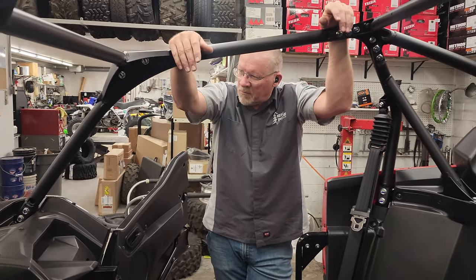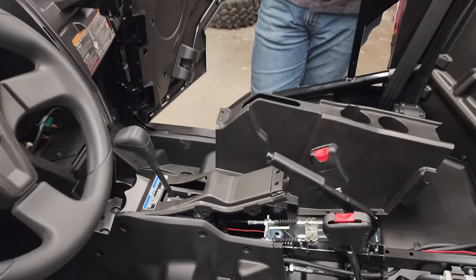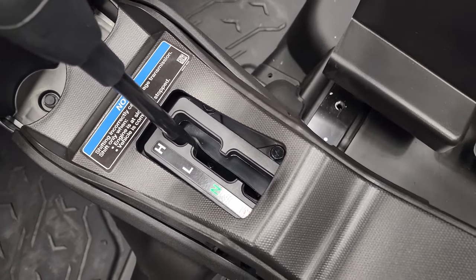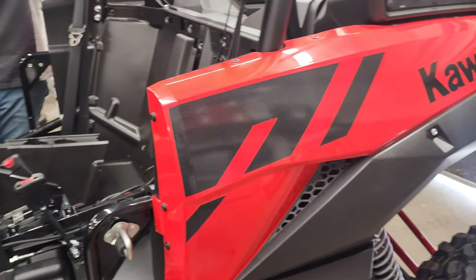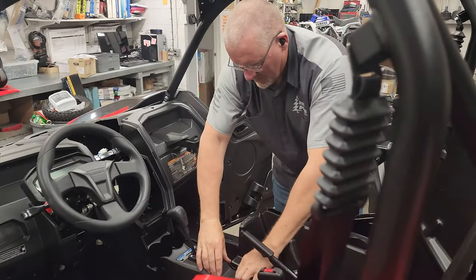If you guys happen to know a good lawyer — nah, just playing! We love Kawasaki. Thanks for watching our videos, you guys out there at corporate Kawi — we love you. Thanks for building an awesome machine and making improvements along the way. Give us a call at 435-427-3338, check us out on the web at bigpinesports.com. Thanks Kevin! You bet.